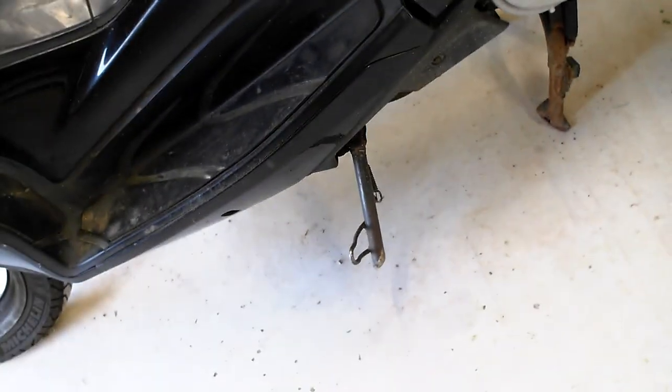The center stand is operational but the leg is just missing. The side stand is fine. The bodywork generally is marked up and scratched, but it's not that bad — the bike just needs some general fettling if you're going to use it.